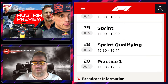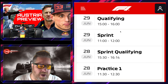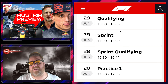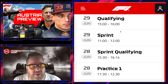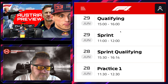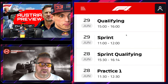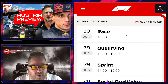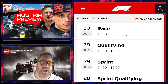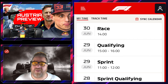Before we get to that question, one of the most important things is the timings. These are the UK timings, so if you're in Europe add an hour, or wherever you are, add or minus several hours. Practice one — and we only have one practice session — is on the Friday, 11:30 to 12:30, with sprint qualifying that afternoon at 15:30, running to just shy of quarter past four. Then on Saturday, the sprint is 11 to 12, with qualifying at 3 to 4 in the afternoon. Lights out for the race at 2 o'clock on Sunday.